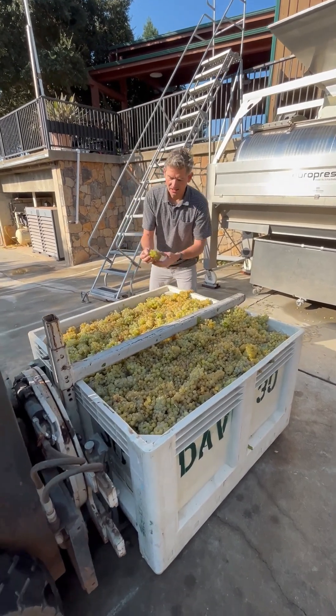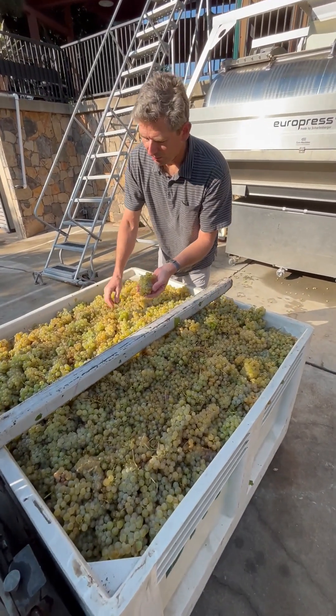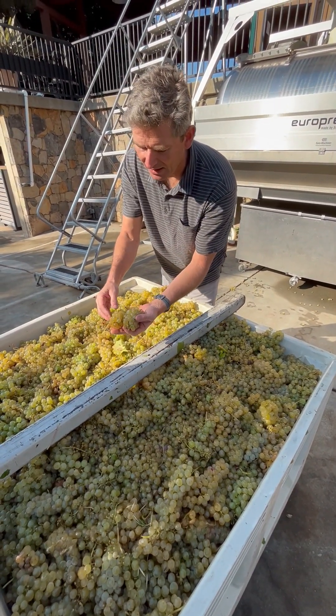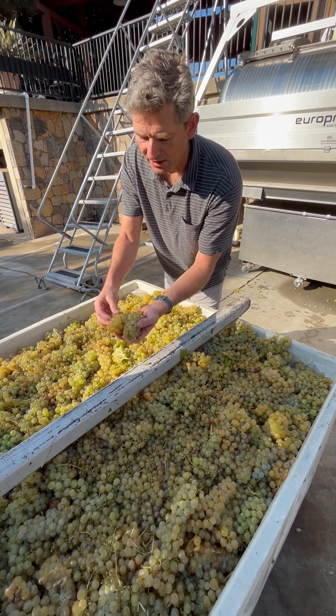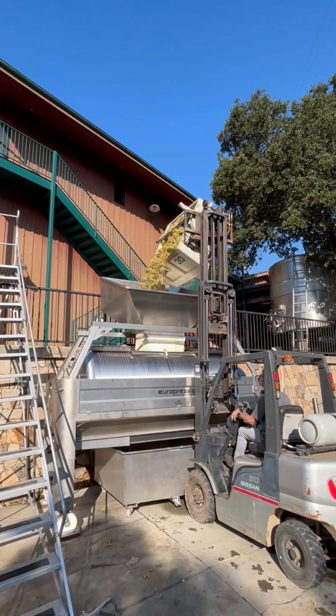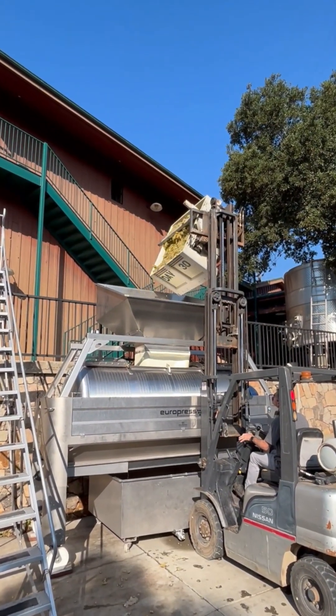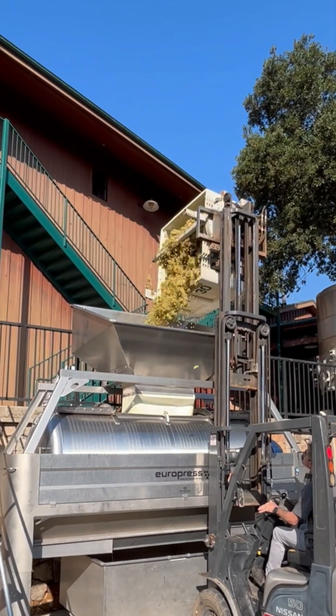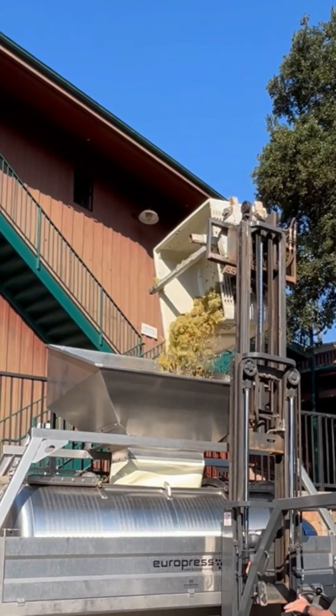This is the variety called Ribola Gialla, and it's a very big berry cluster. This probably only is sugared up to about 20-21 brix, but you can see how big and fat those berries are. This is going in the press right now, and we'll be doing a real light pressing on it. So when I add this last bin, you can get it loaded and start pressing.